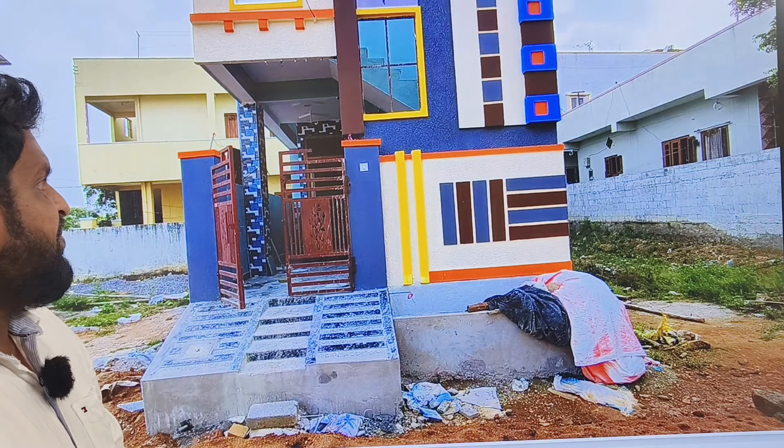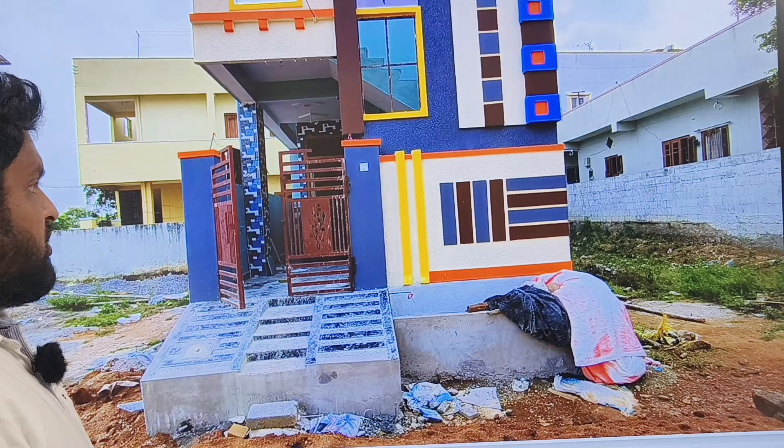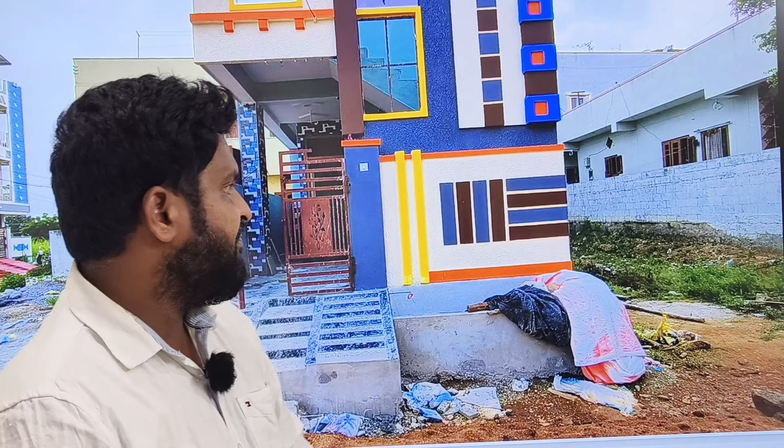Welcome to NR Properties. We have made an independent house for 37 lakhs. We have a very low budget with loan facility. The sale of this property is not in Buffer Zone or FTL Zone. There is a clear title of registration for this property.